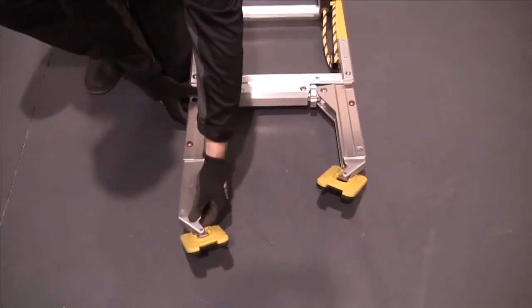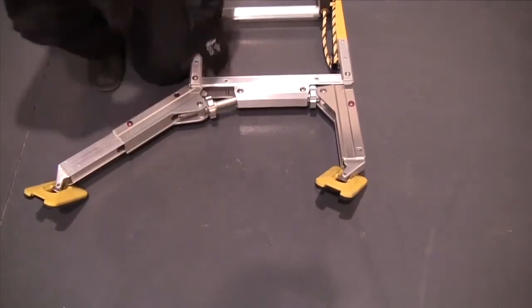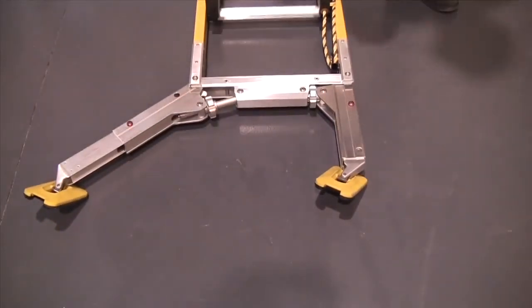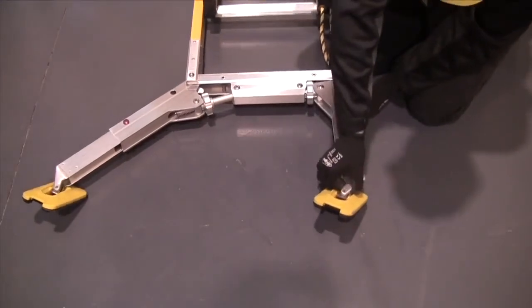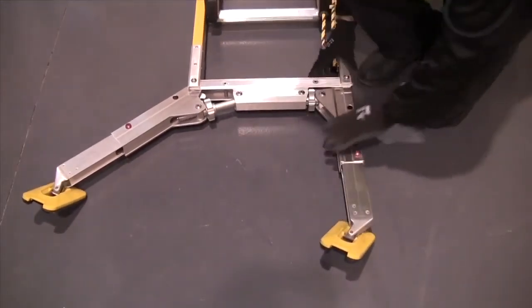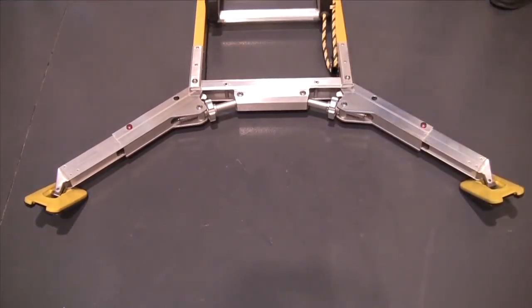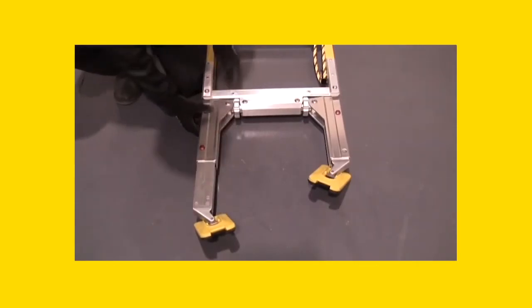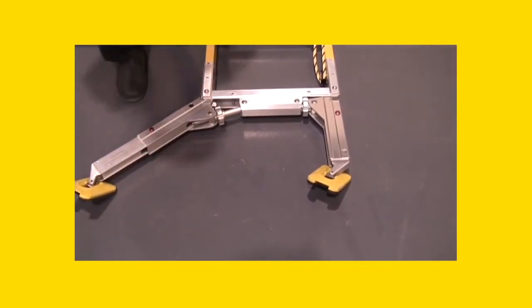Easy action buttons on the first step of the ladder allow the Terrain Master to go from stored to the first spread position and double the standard base in one easy snap action. Spring buttons on the leg allow it to easily extend to the second position, tripling the standard base. Note that the Terrain Master should always be deployed as a minimum to the first spread position.